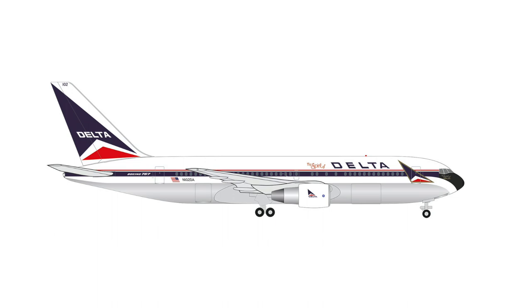Another model that I could already report on is the 767-200 of Delta Airlines. It looks like Harper has gotten a taste of the 767-200 because we will receive quite a few of them, not just this Delta Airlines.